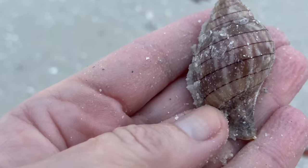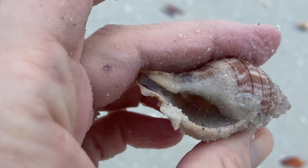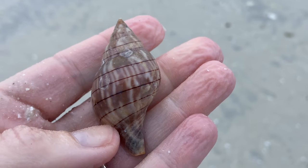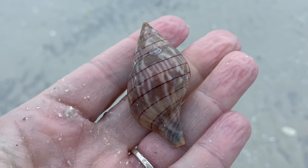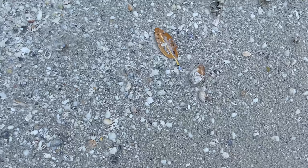And another banded tulip — very sandy. Let's see what that looks like cleaned up a little bit. Oh, very pretty. That's a little white beach stuff; that's not a problem, it'll come right off.